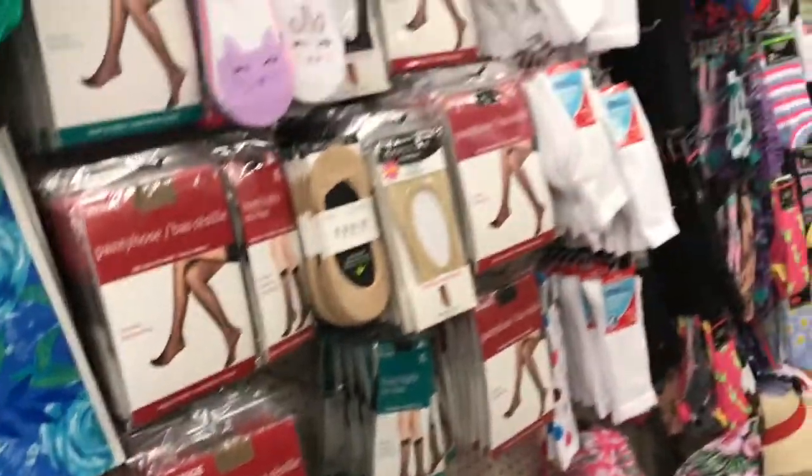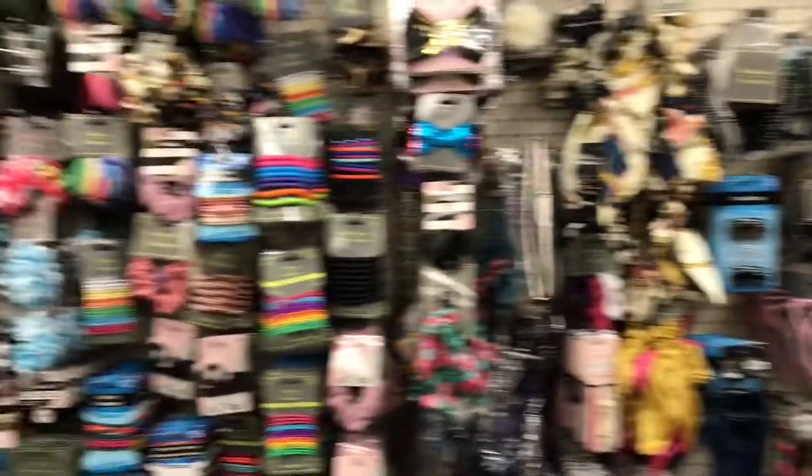So guys, thank you for coming with me to the Dollar Tree just to check out the hair accessory aisle — and everything else! I will see you guys in another video.